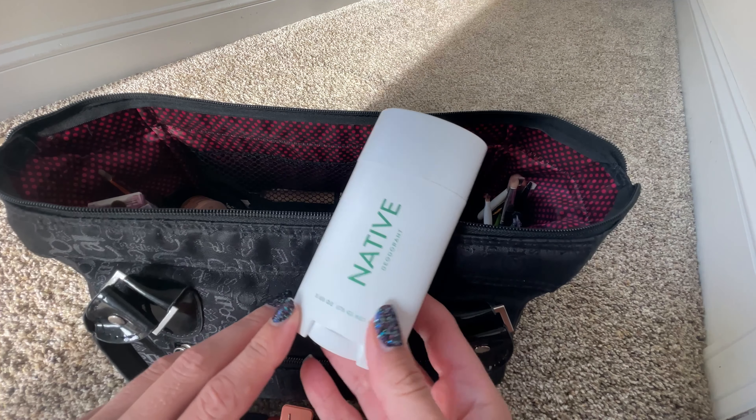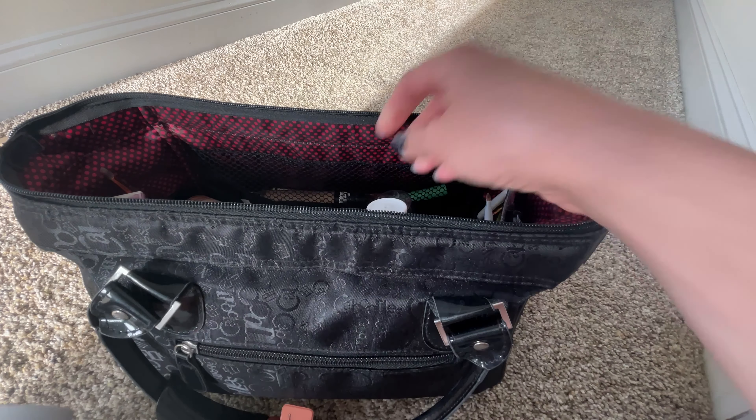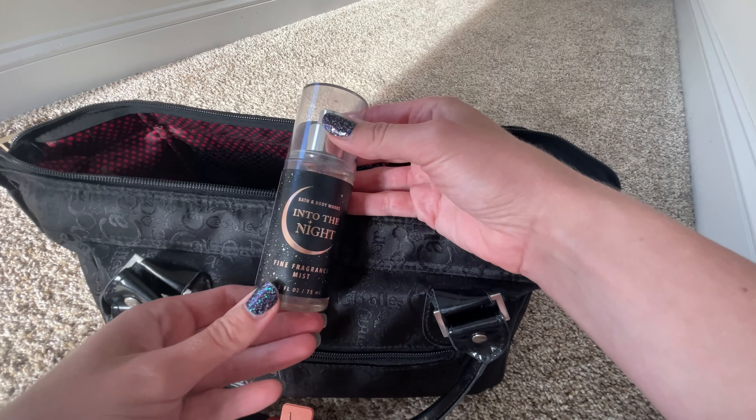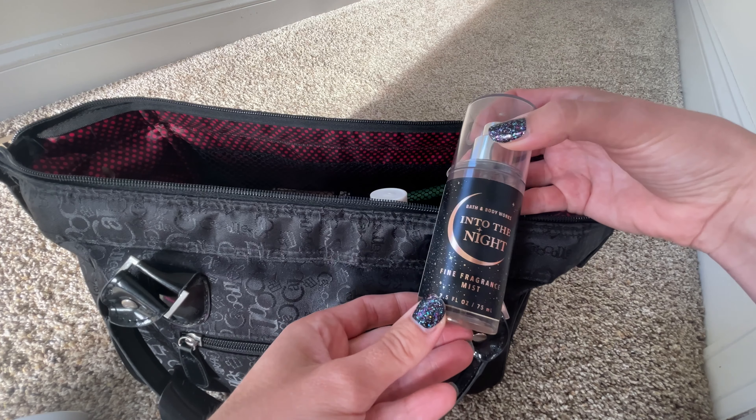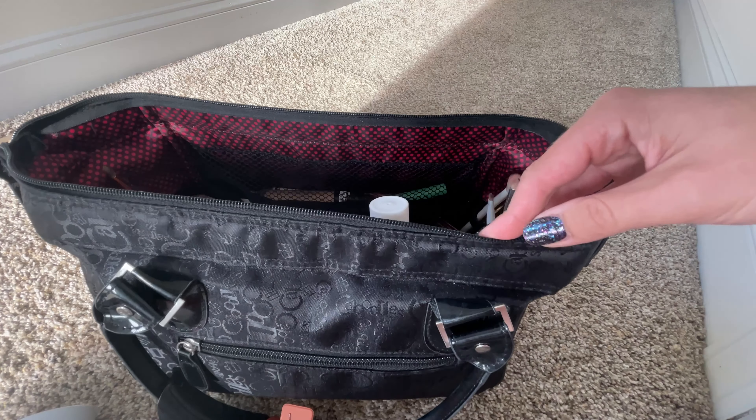The first thing I packed was my Native deodorant. I love this one — the eucalyptus and mint. It smells amazing. It's definitely been my go-to recently. And then I picked this up at Bath & Body Works. It's a beautiful raspberry and coffee and vanilla scent. I love it.